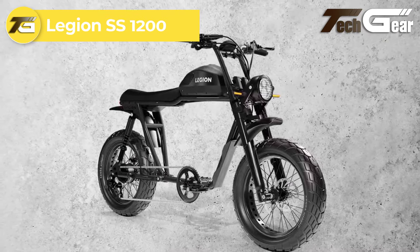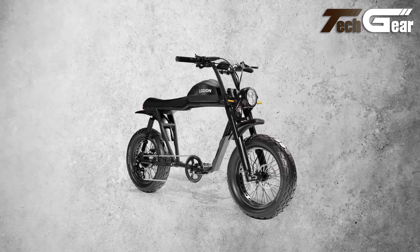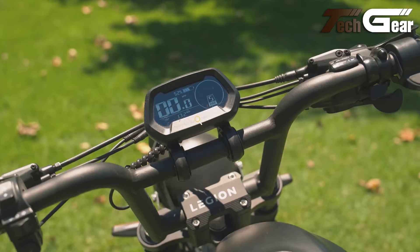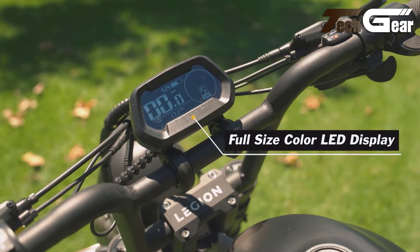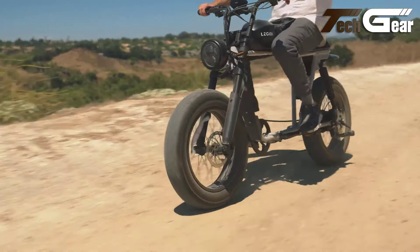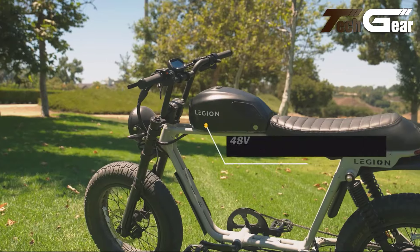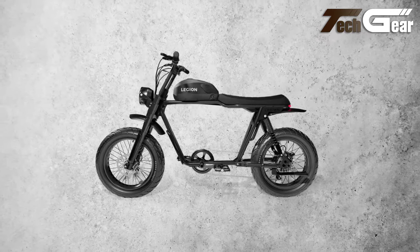Legion SS-1200. The Legion SS-1200, priced at $2,999, is a striking blend of retro charm and modern electric technology. Its sleek vintage-inspired design is paired with a powerful 1200-watt motor, offering impressive torque and speed for both on- and off-road adventures. The bike features an intelligent LCD display with adjustable backlight, battery percentage indicator, and USB charging port, all in a rugged waterproof enclosure. With five levels of pedal assist and throttle control, you can tailor your ride to class 1, 2, or 3 e-bike regulations. The custom leather seat with memory foam ensures comfort, while the advanced Tektro 4-piston brakes and comprehensive lighting system enhance safety. Equipped with a removable 48-volt 20Ah battery, the SS-1200 provides a range of 45 to 75 miles.